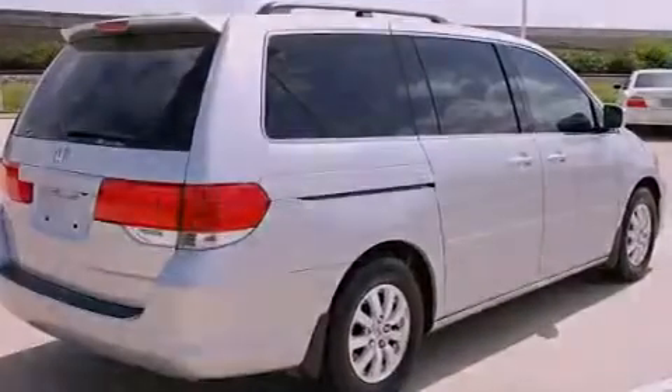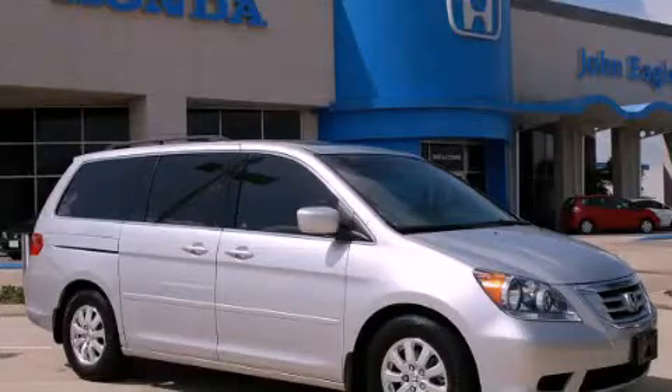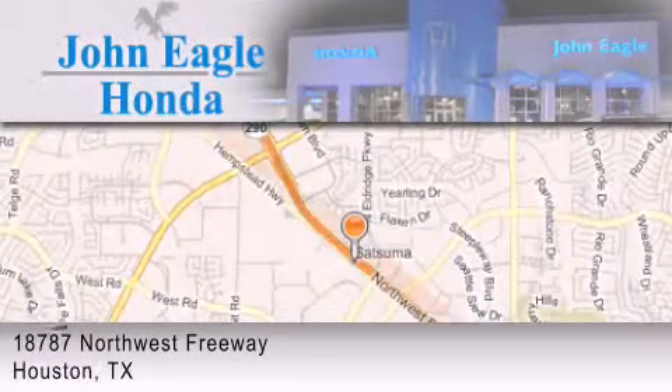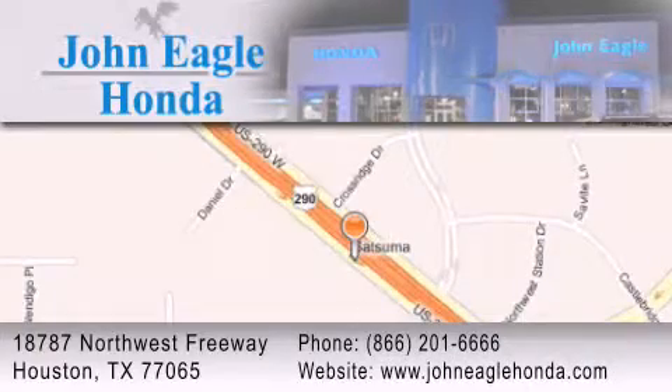This vehicle won't last long at this price. Call and arrange a test drive now. John Eagle Honda of Houston is located at 18787 Northwest Freeway in Houston. Our goal is to exceed all of your expectations to ensure that you'll return for future visits.